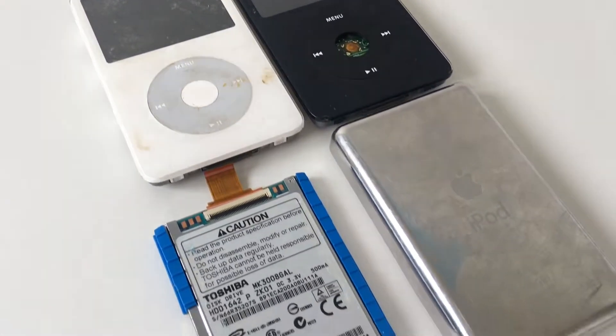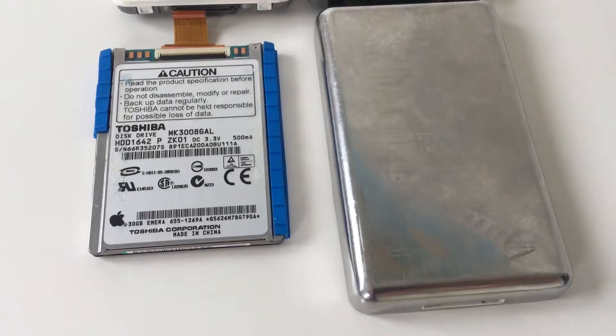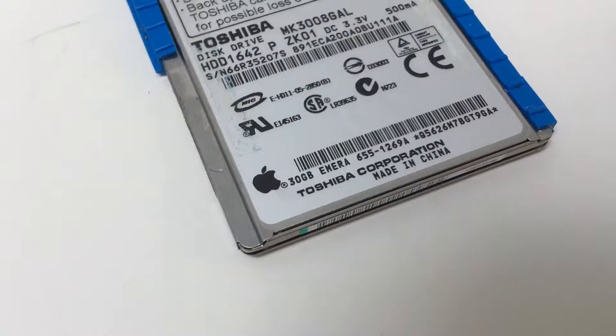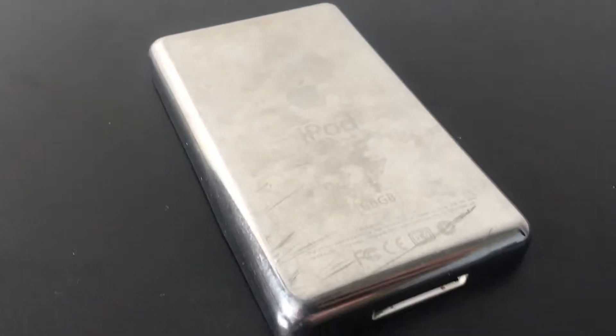Taking a look at the iPod parts, we have a white and a black iPod classic 5th generation, both from 2005. These are very dirty and scratched. On the side, we have a 30GB 1.8-inch hard drive from one of these iPods. There is also a steel back from a 60GB model.